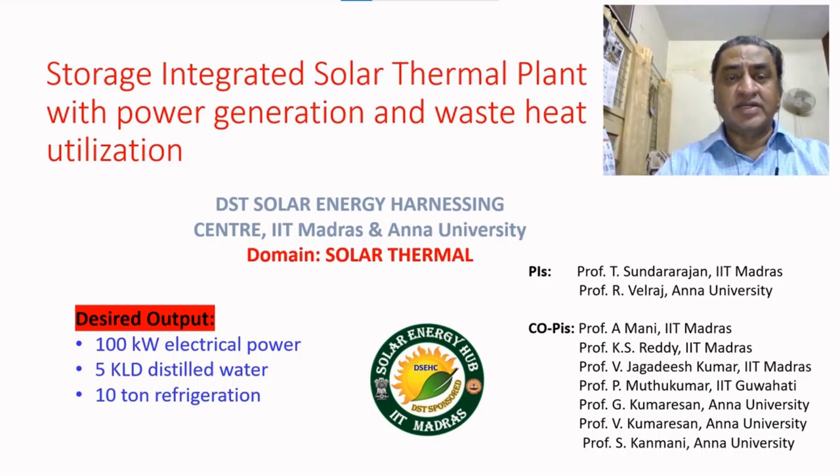I am Professor Sundararajan from IoT Mantra. I am the domain coordinator for the solar thermal sub-domain of DSE Solar Energy Harnessing Center. This project deals with storage-integrated solar thermal plant with power generation and waste heat utilization. The desired outputs are 100 kilowatt electrical power, 5 kilo liters per day of distilled water, and 10 tons of refrigeration.